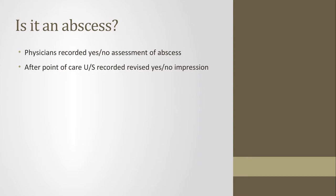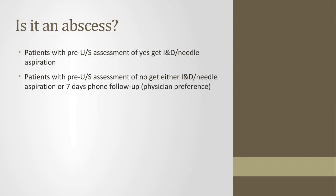Cellulitis on ultrasound is marked primarily by a cobblestoning appearance. The study recorded a yes/no assessment after history and physical exam, then performed point-of-care ultrasound and recorded a revised impression. Patients with a pre-ultrasound assessment of yes got an I&D or needle aspiration. Clinical exam was fairly sensitive for abscess at 86%, with specificity of 70%. Adding point-of-care ultrasound increased sensitivity to 98% and specificity to 88%.